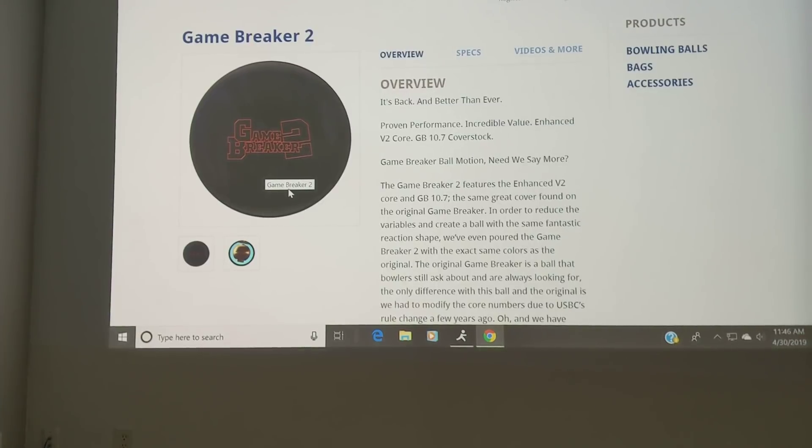If you have more questions or need more information, make sure you check us out at ctdbowling.com. Ronald Hicklin, CEO from Create a Difference. Have a great day.